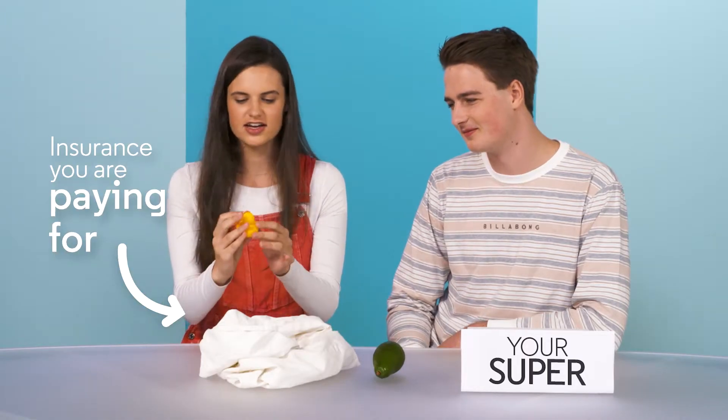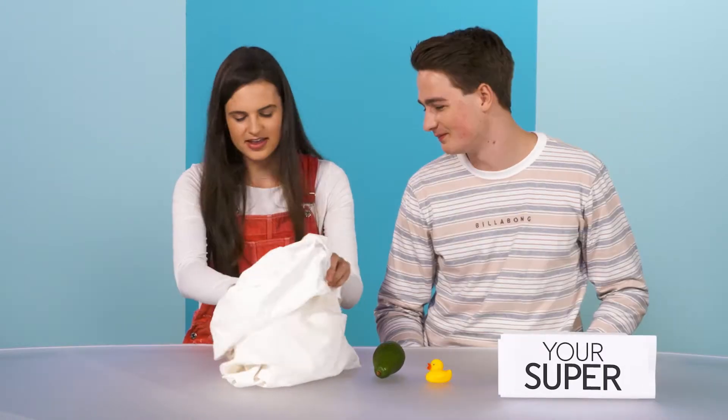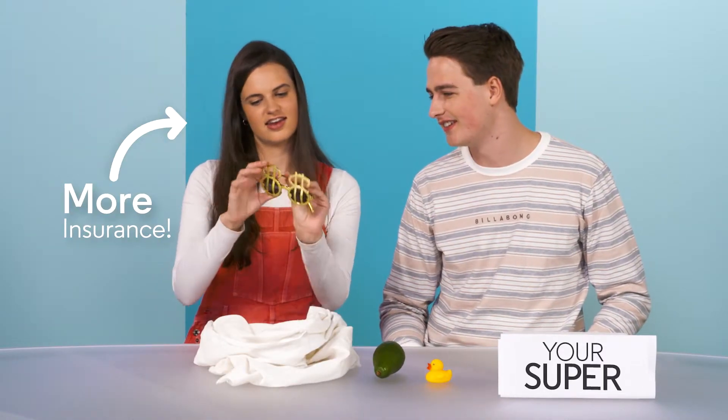I wouldn't really have a clue. I didn't check. I think I have insurance on my sofa. What kind of insurance? In case you lose your job? There's also a rubber duck. And we've also got some shades.